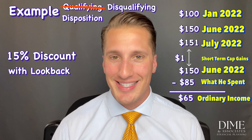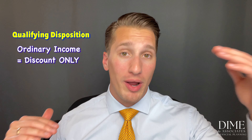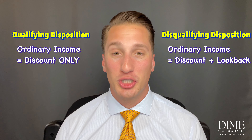Short-term capital gains are taxed at the same rate as ordinary income, so colloquially that $1 is often lumped in as ordinary income, though technically they're separate. The key takeaway: in a qualifying disposition only the $15 discount is ordinary income, whereas in either disqualifying scenario the ordinary income liability jumps to $65 per share. You only pay taxes when you make money, so either strategy can be profitable depending on your situation.